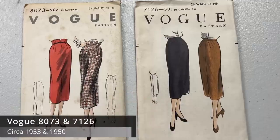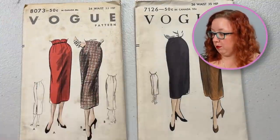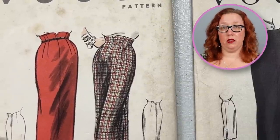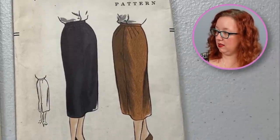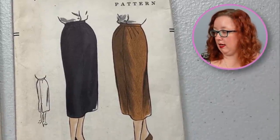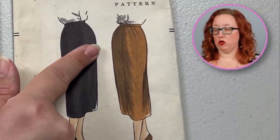In honor of time, we're going to do two skirts at once because they're really similar to each other. You've got Vogue 8073 and you've also got Vogue 7126. Vogue 8073 is a waist 24 — they're both this slimline skirt. Vogue 8073 has a slightly raised waistline with the darts that tuck it in and give it that shape. Whereas Vogue 7126 is a waist 26 and it's just a general straight line skirt, but it does have these little pleats right here to help give it a little bit of extra structure.